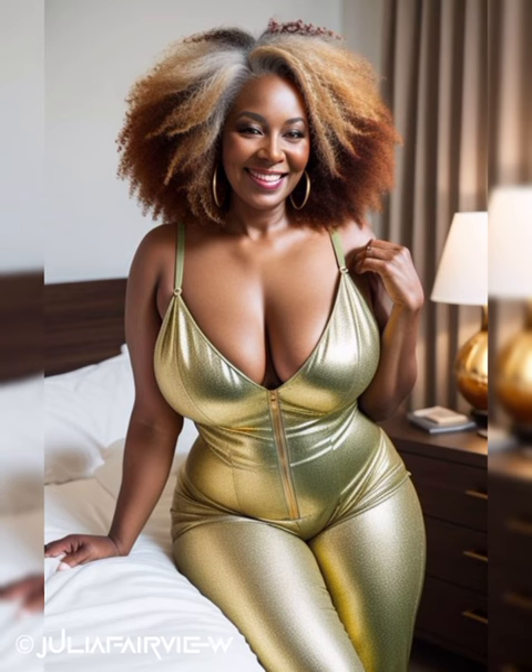Versatile Dresses: Dresses are a fantastic option for a professional yet feminine look. Opt for tailored sheath dresses that hug your curves in all the right places. Look for sophisticated prints or solid colors that suit your complexion. Consider adding a few wrap dresses to your collection, as they are universally flattering and offer a touch of sophistication. Pair your dresses with a blazer or cardigan for a polished finish.